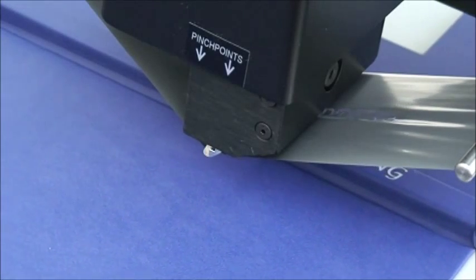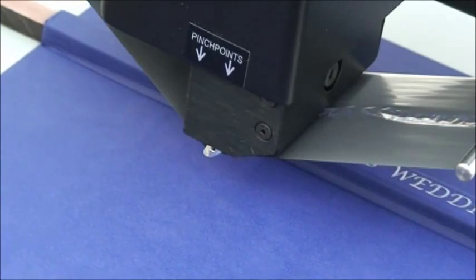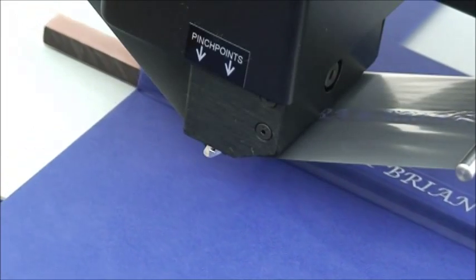We are the experts in digital foil printing, and in the coming years we will continue to invent, design, and introduce new on-demand printing solutions that are manufactured with pride in the United States.